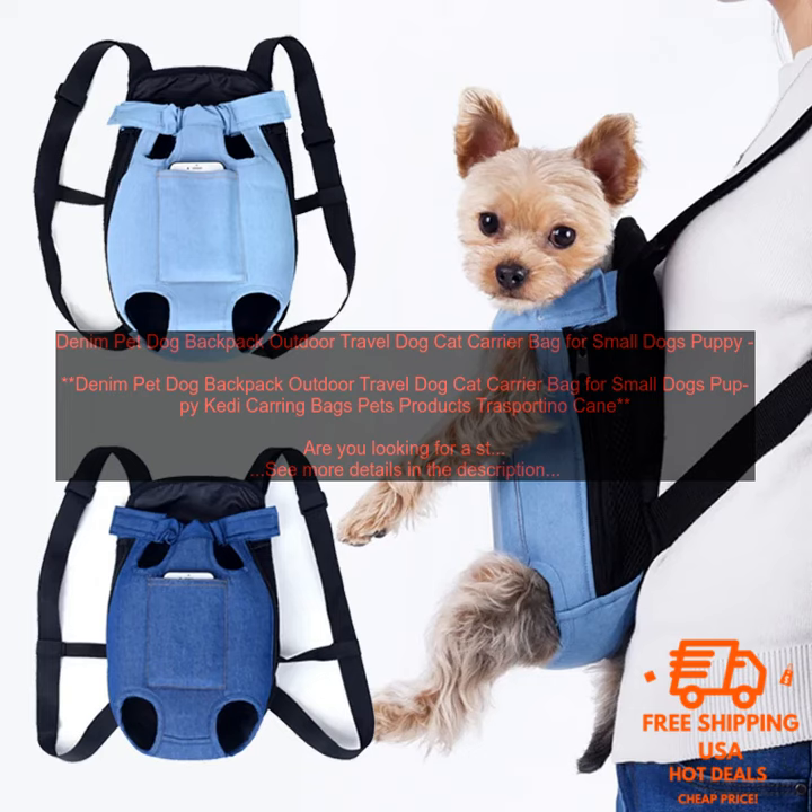Benefits of the Denim Pet Dog Backpack: Durable Denim Construction. Spacious Interior with a Padded Bottom. Front Zippered Pocket for storing your pet's essentials. Adjustable Shoulder Straps and a Padded Back Panel. Leash Attachment. Perfect for dogs of all sizes.